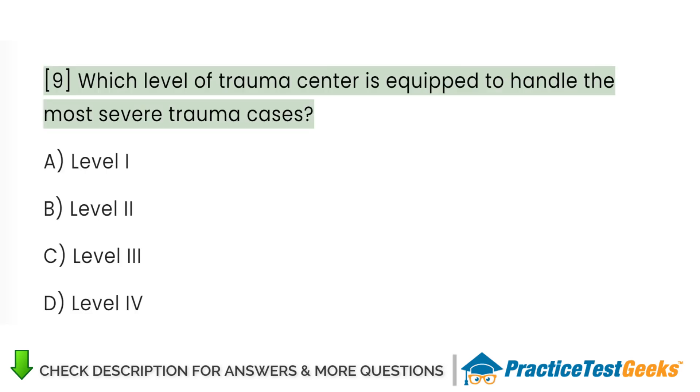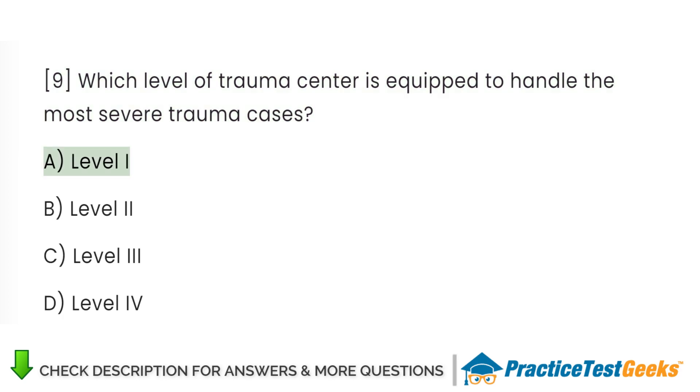Which level of trauma center is equipped to handle the most severe trauma cases? A. Level 1. B. Level 2. C. Level 3. D. Level 4.